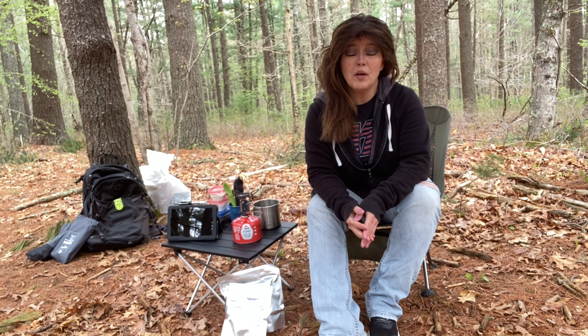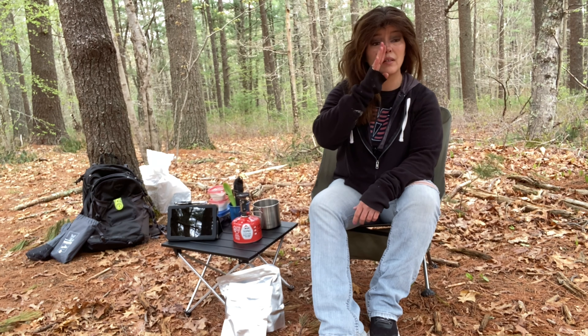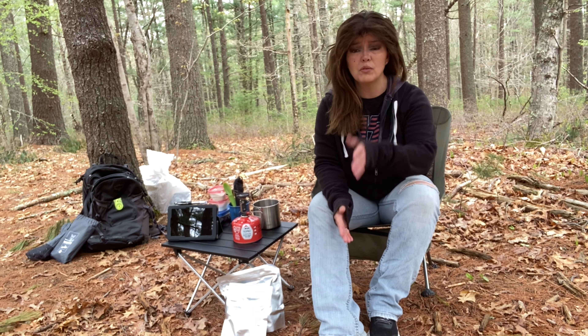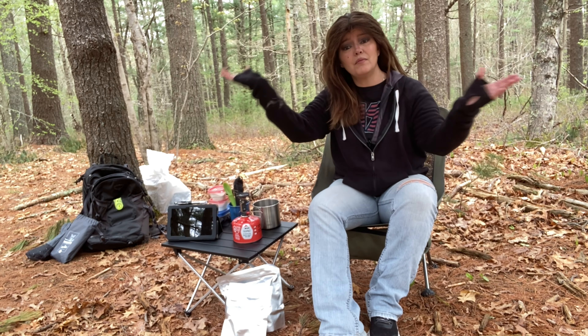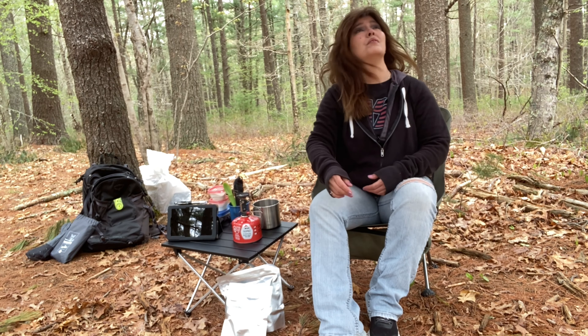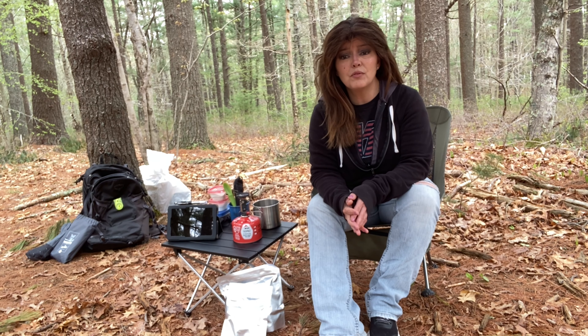Welcome back, we're all set up. One of the reasons I wanted to come out here is it's just a favorite local spot. The bugs are out and I haven't put any bug spray on yet, so it looks like I'm going to have to do that. I'll show you my setup in a minute.